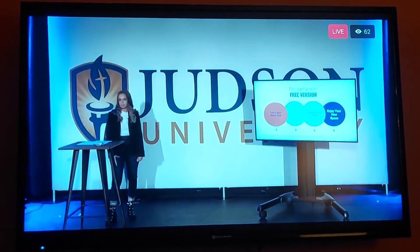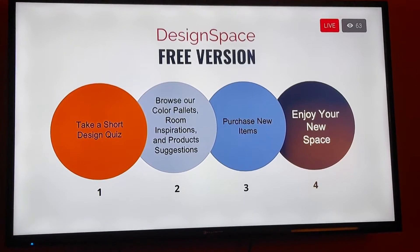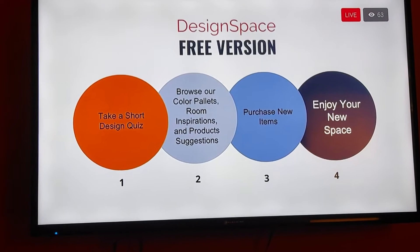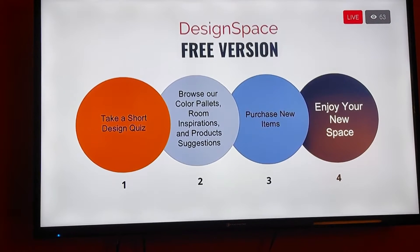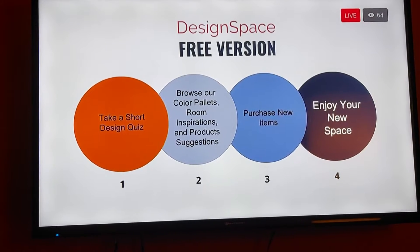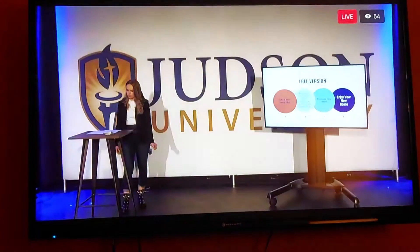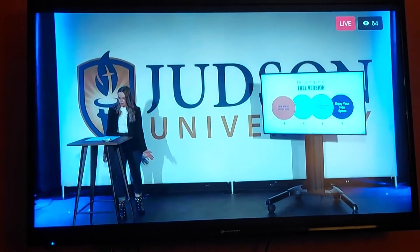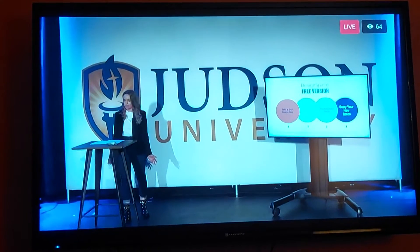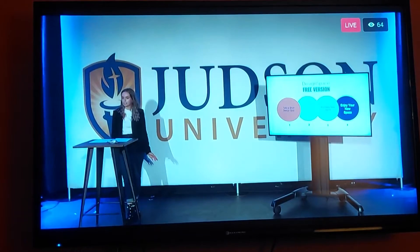When entering our app, you'll be able to select from our two different versions. Within our free version, you'll take a short quiz to identify your design needs. You'll be prompted with questions such as select your favorite color palette, designs, or room inspirations, until the algorithm finds your own personal style. Clients will then be able to browse through a curated feed, much like Pinterest, showing you images that you would like based on your own answers. If you were designing a baby nursery, for instance, you might look at wallpaper, a new crib, changing table, or a nice rug — allowing you to save your favorite ideas and organize them into different boards.